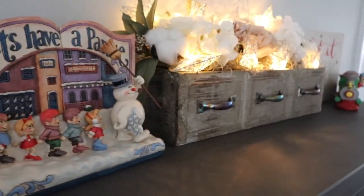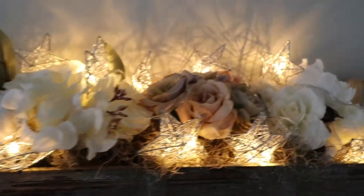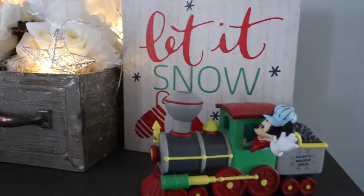In my box of flowers I put some star lights, and these star lights I found at Target this season. They're battery-operated, which I love because I can put them anywhere — I don't need to be near an outlet.